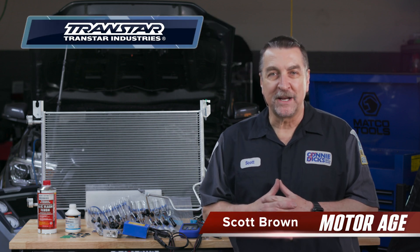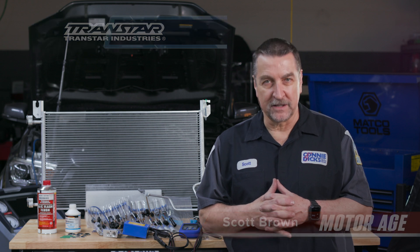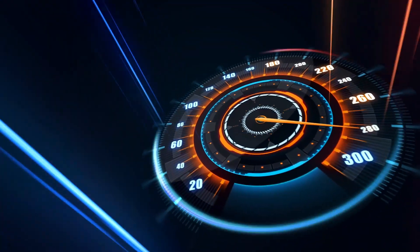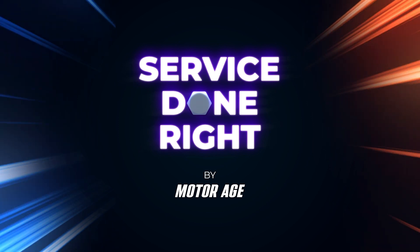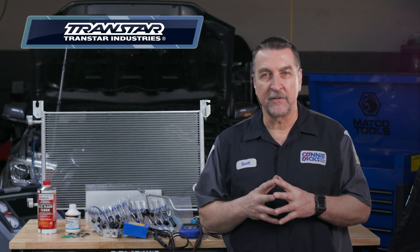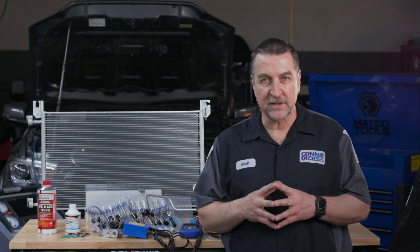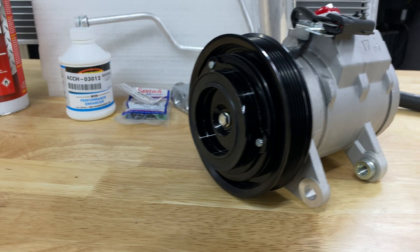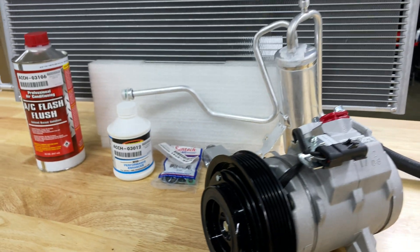Hi, this is Scott Brown with a MotorAid's Service Done Right video sponsored by TransStar Industries. TransStar is best known for providing high-quality transmission components for over 45 years to the professional service industry. TransStar is now providing high-quality new AC system components that meet or exceed manufacturer equipment specifications.